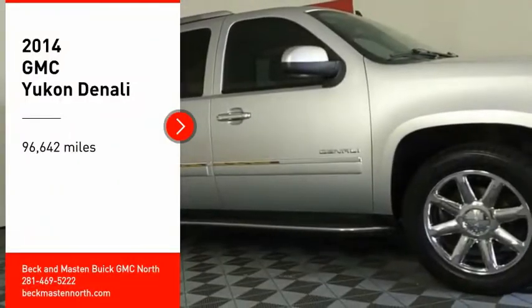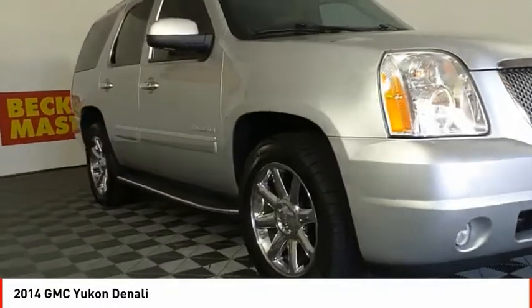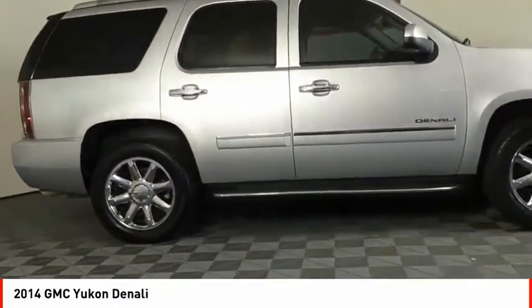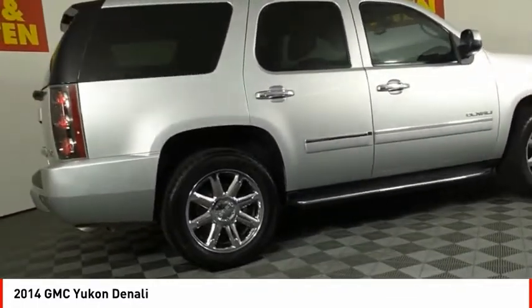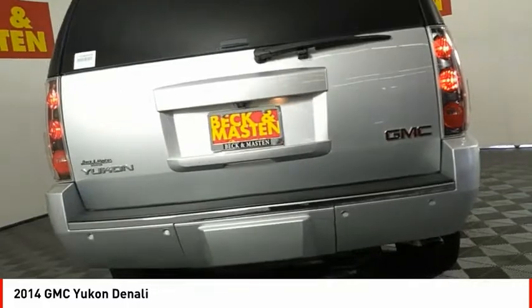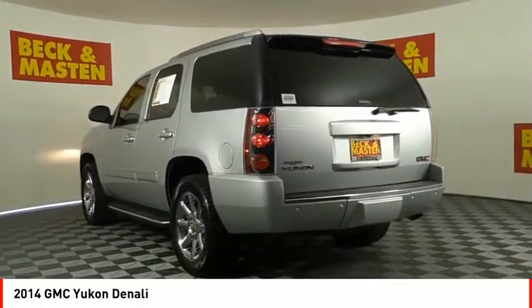Take a ride in the 2014 Yukon. Peace of mind comes standard with GMC's 100,000 mile 5-year powertrain warranty and Yukon's 5-star frontal crash test rating. Boasting a Vortec 5.3 liter V8 with active fuel management and flex fuel, Yukon is agile and capable.